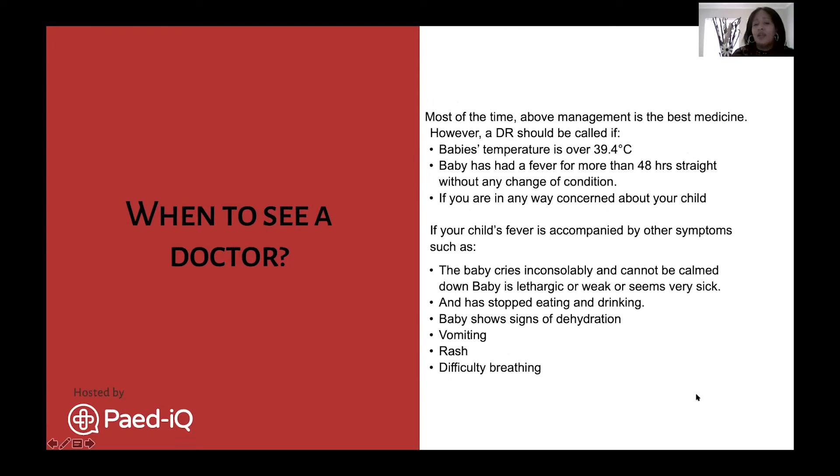When should you see a doctor? Most of the time, home management will be sufficient, but sometimes there is an underlying infection requiring more intensive treatment. If the temperature is over 39.4 degrees Celsius, that is very dangerous - go to an emergency room or call your GP or pediatrician. If baby has had a fever for more than 48 hours with no improvement, you should also seek medical attention, as 48 hours is a long time for a baby to be this uncomfortable.